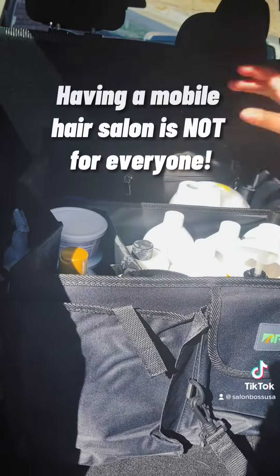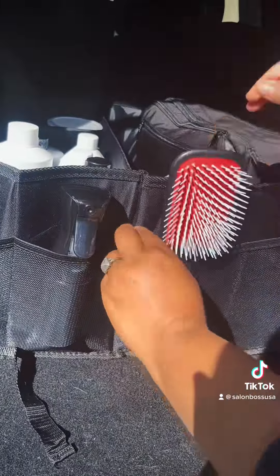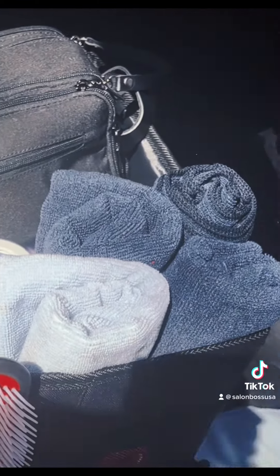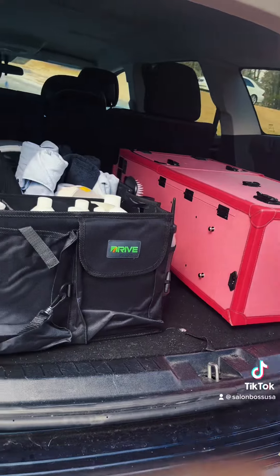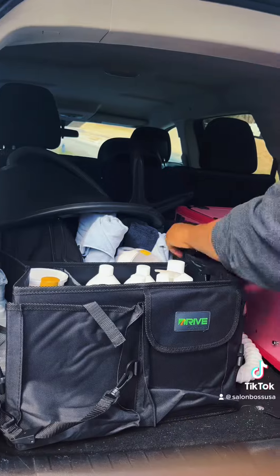Having a mobile hair salon is not for everyone — you have to do what is right and beneficial for you. That said, I absolutely love what I do. It is very rewarding and I love my clients and servicing them inside their homes.